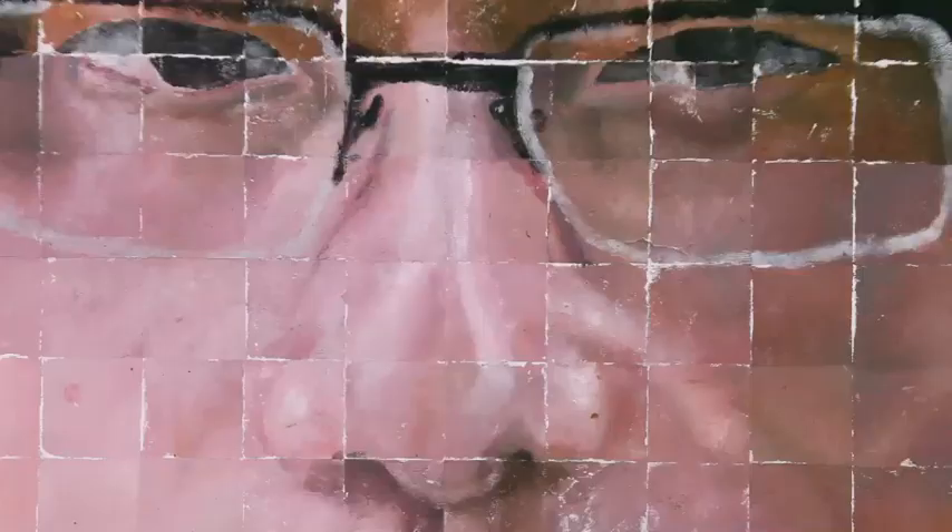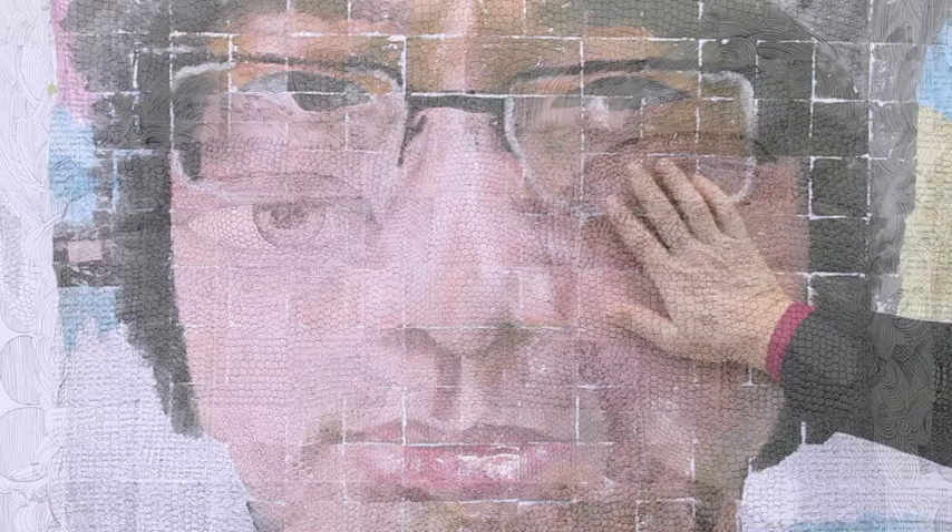Ding turned his hand into a rubber stamp, or the equivalent of it, where he would use the palm of his hand, putting paint on it in reverse, attempting to reproduce the image of that particular square, and then placed his hand onto the paper.